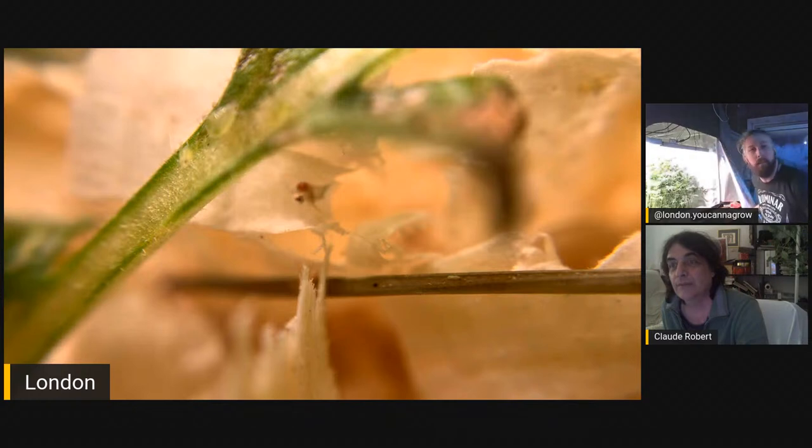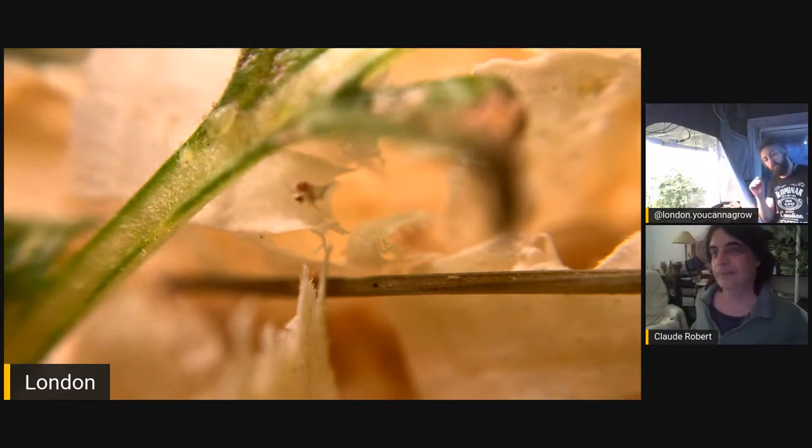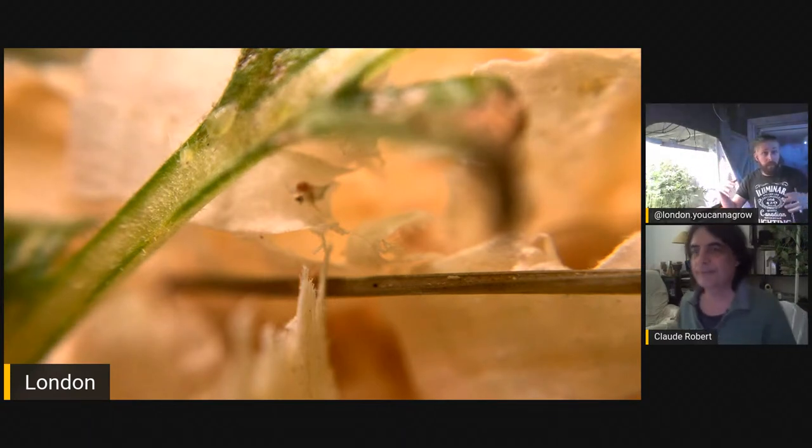We now have a team just dedicated to helping protect the cannabis plant from pests and pathogens. We help medical growers, home growers, micro producers, and licensed producers in Canada — customers in every province. It's really interesting working with people using living soil, coco, Pro-Mix, and deep water culture. Do you find there's a system that works best for predatory insects? Living soil would be my assumption because there's the most ability to balance life.